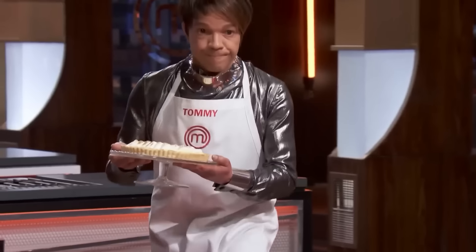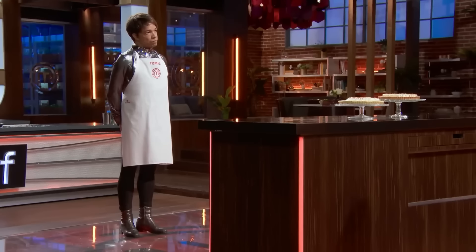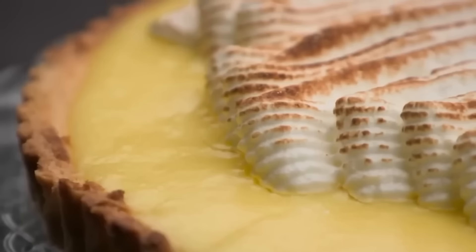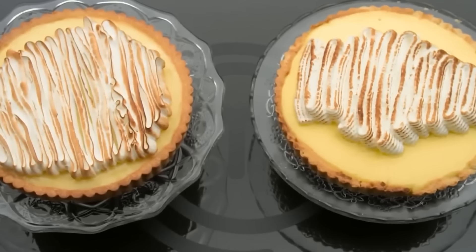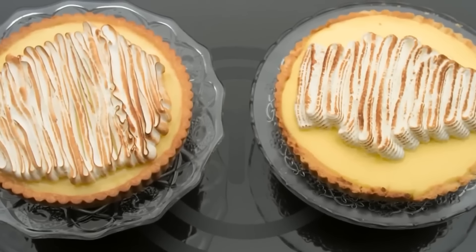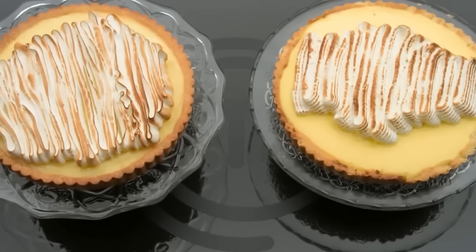It was finally time for the judges to taste the desserts, and Tommy was clearly dreading his turn. After inevitably finding himself in the bottom three, he faced the music — a big crack all the way through, and it looked underbaked. The whole challenge was replicating the dessert, but Tommy's dish and the original looked more like distant cousins than twins. Arone expanded on Ramsay's concerns about the presentation, noting the meringue piping was off — Tommy's was very thick while the original was very thin.